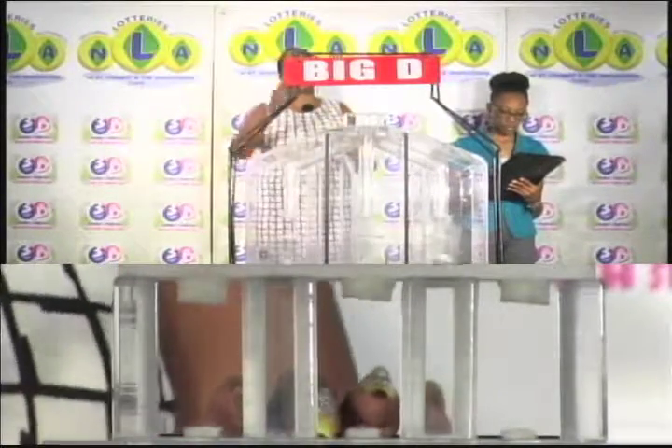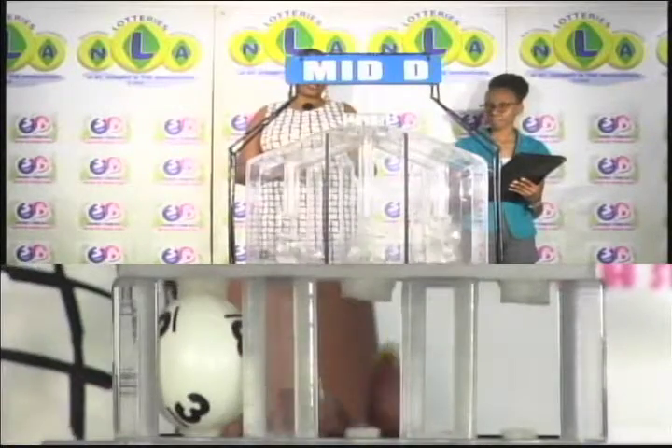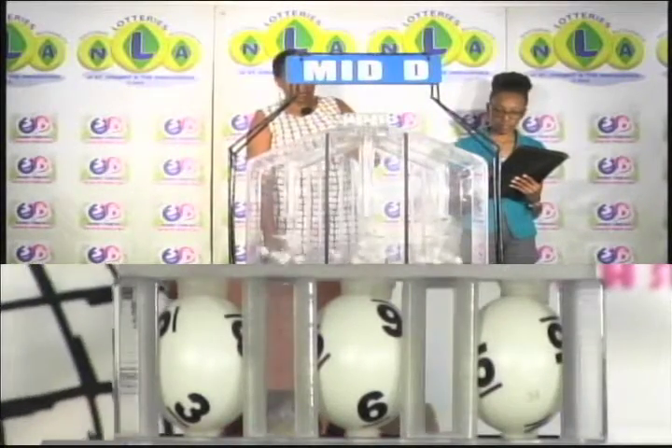The 2nd draw is for the mid D winning number. And that's 3, 6, 5.